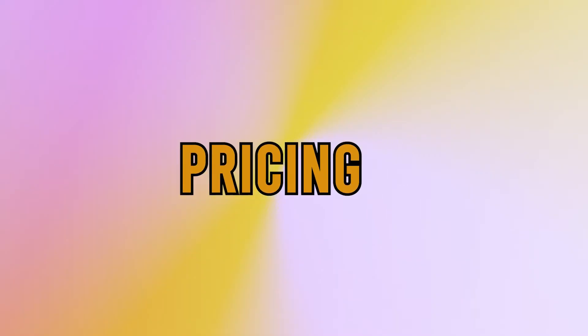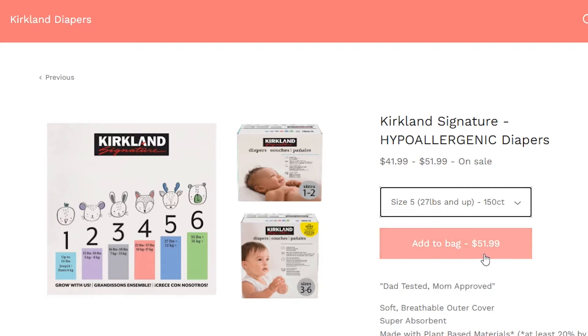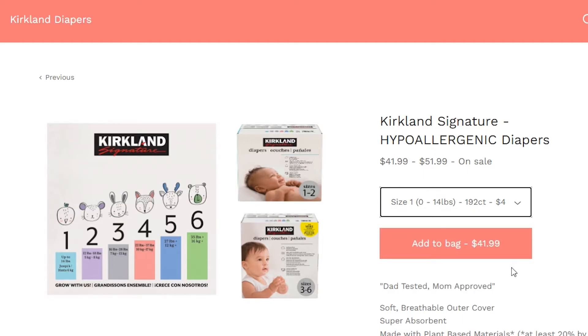The main difference between them is the pricing. Kirkland's Signature lineup costs $49.99 for a 150-piece box of sizes 3 to 6. Smaller sizes cost $39.99. One Kirkland diaper, therefore, costs around $0.33.